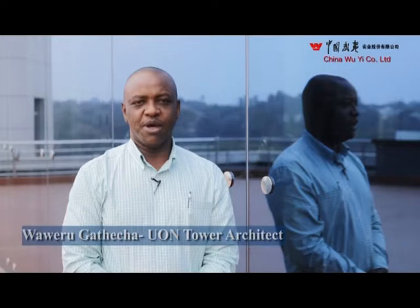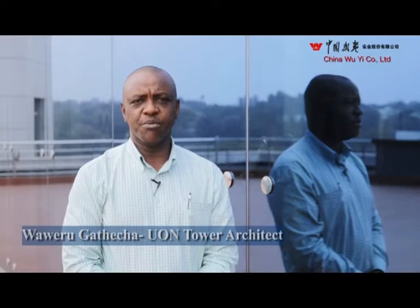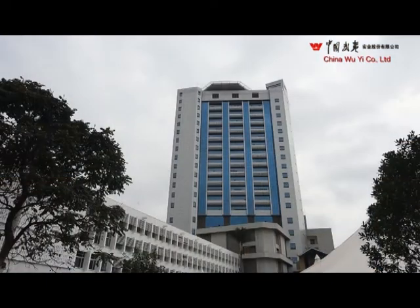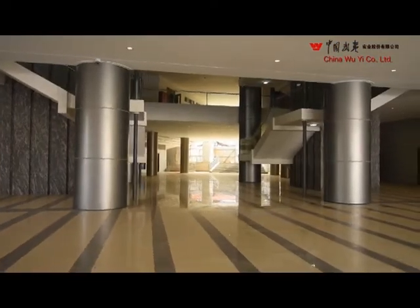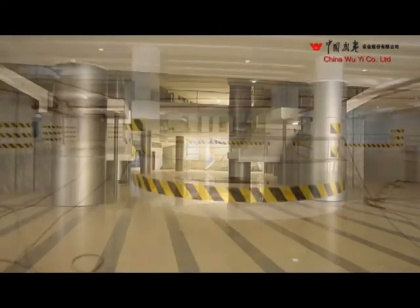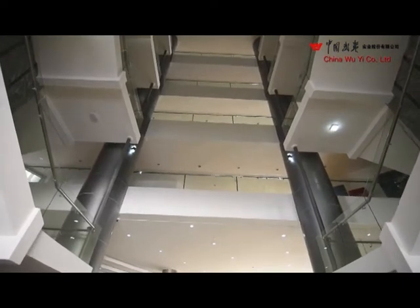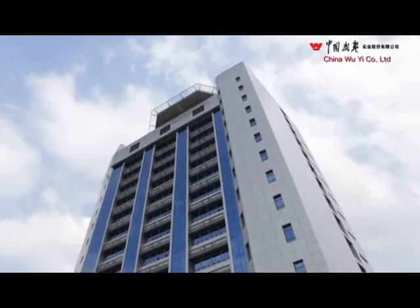I'm Waweru Ngathetcha from Waweru and Associates Architects. I was the project architect on University of Nairobi Towers. This building is a 22-story building, about 28,000 square meters, comprising three principal areas: two basements, a podium of six levels, and then the rest is a tower which I'm sure everybody in Nairobi has seen.